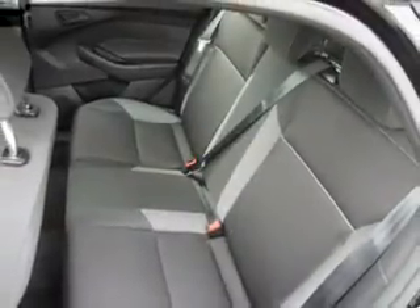An MP3 player, privacy glass, air conditioning, power windows, and power mirrors.